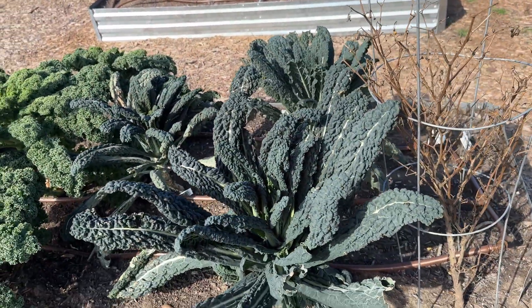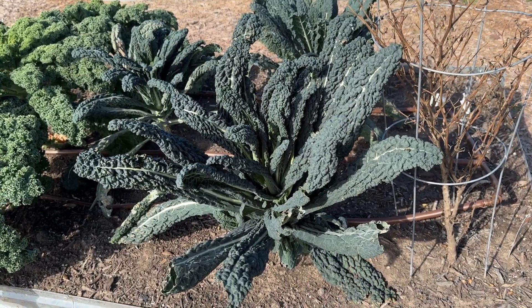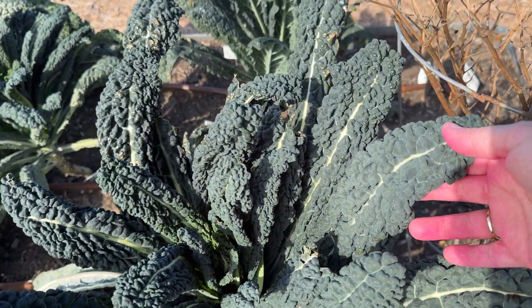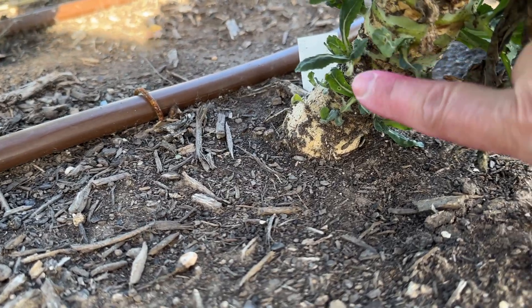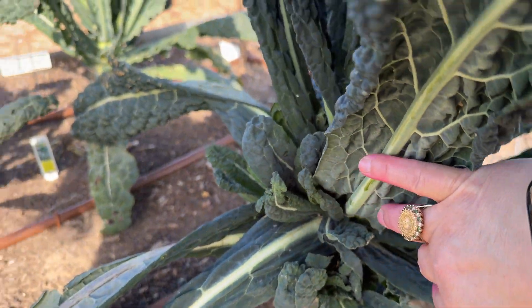I wanted to give you an update on the kale we've been harvesting, boys and girls. This blue one is called Toscano kale, and you can see there's still a lot of leaves on top ready to pick. But towards the bottom where we've been picking, look — there's new leaves growing. Here's baby ones, and here's bigger ones because they can reach the sunlight now.